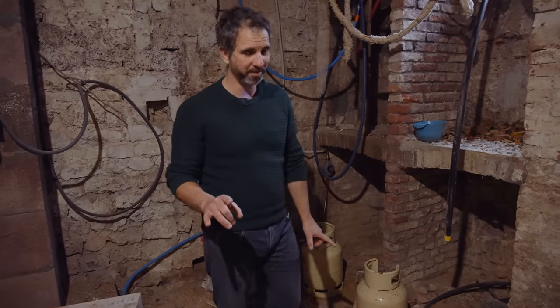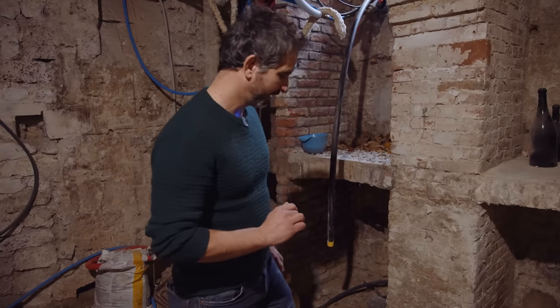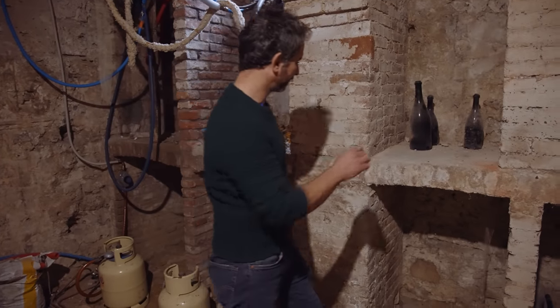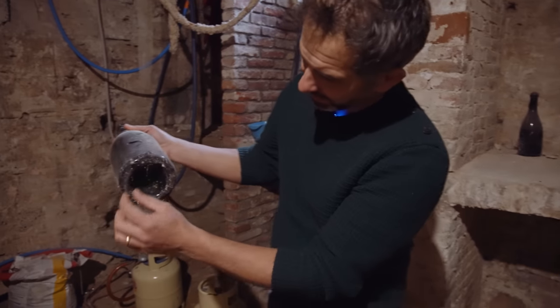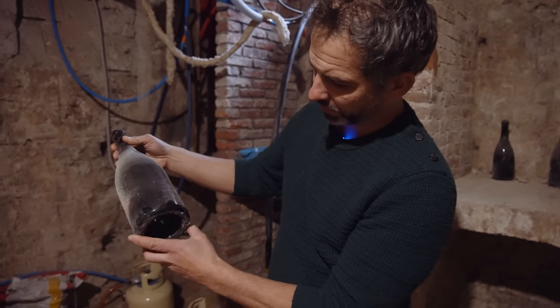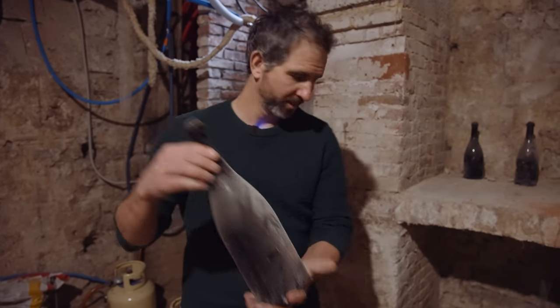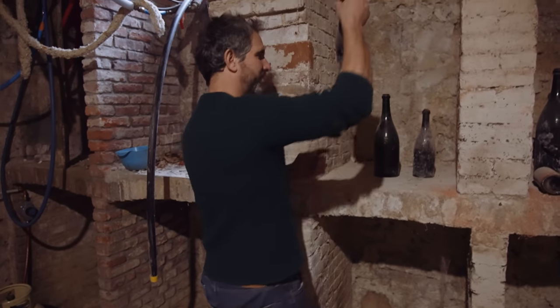We found treasure here — not particularly precious bottles of wine or Calvados, but we did find beautiful old empty bottles. Look at these — they're not industrial bottles, so they're beautiful. Unfortunately they're empty. They have a cork but they're empty.